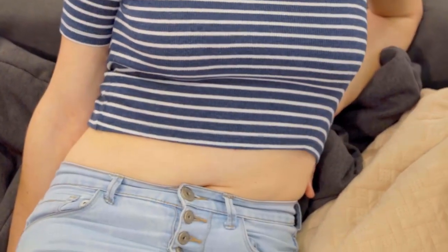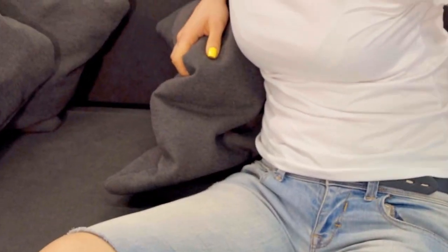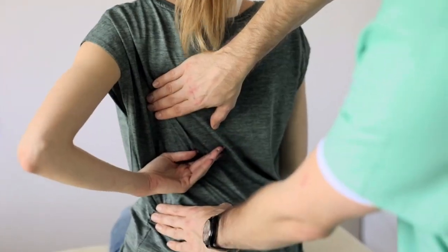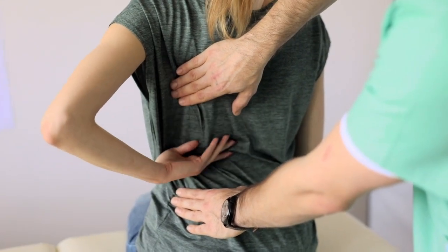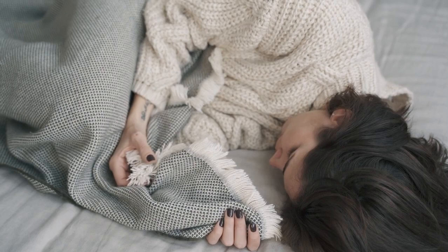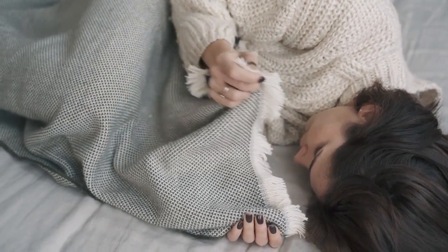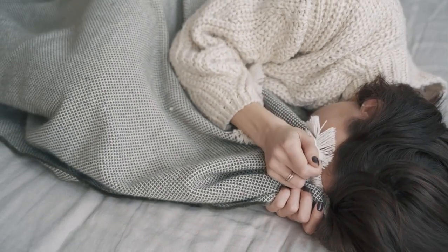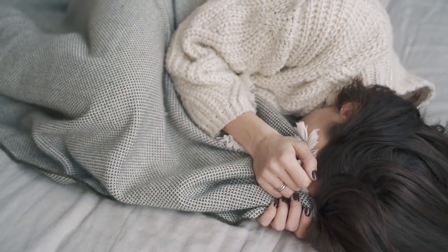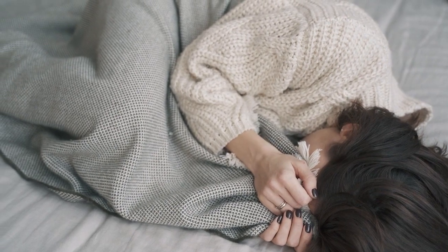Hip pain is a common concern that can affect the quality and comfort of sleep. Discomfort can stem from a wide range of issues, including arthritis, bursitis, tendonitis, injuries, and more. If you're suffering from hip pain, you should consult a doctor for a diagnosis and treatment options. However, if your hip discomfort is worse when you wake up in the morning, your mattress could be a contributing factor.